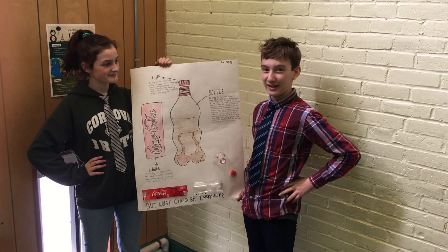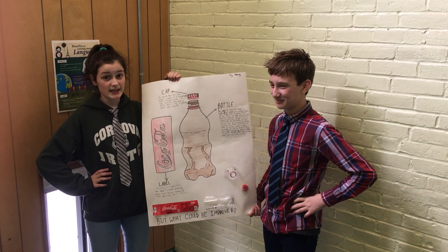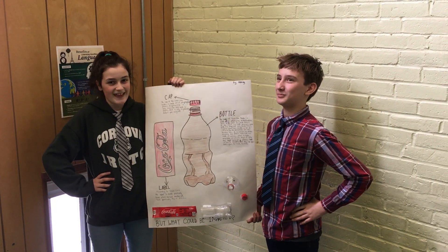The cap is made out of polypropylene, and most people don't know it's recycled. And the best thing you can do to make sure that people know is to spread the word and to make sure it gets recycled. Thank you!